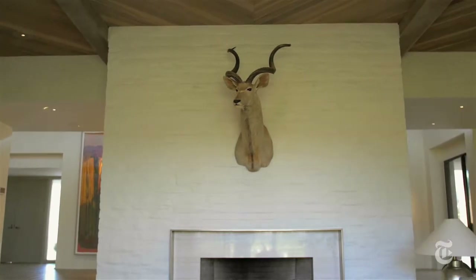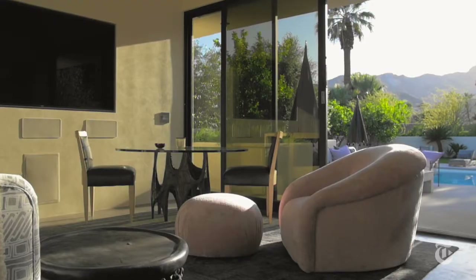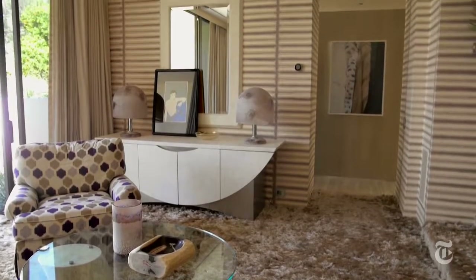Some of the people that we saw looking at the house were looking at it like, we'd have to take all this out and we'd have to knock this down or we'd have to rebuild this whole section here — which was not how we viewed it.